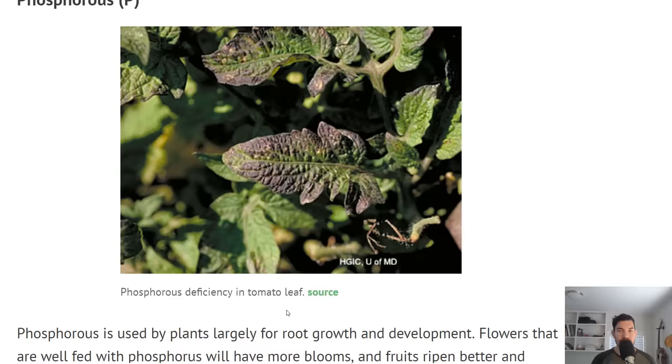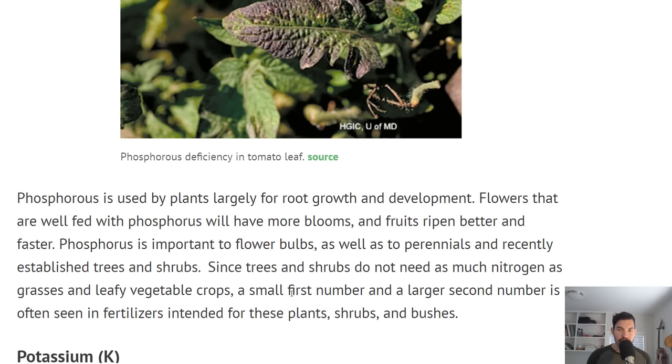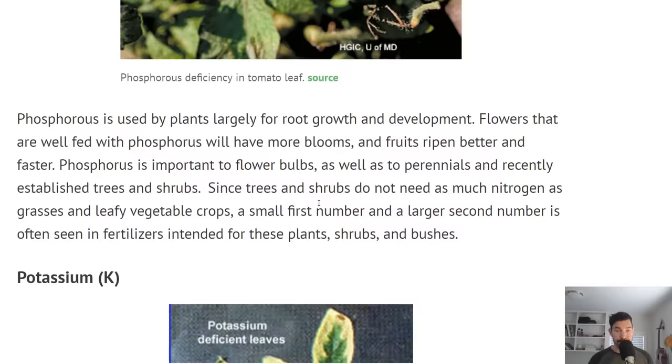Let's talk about phosphorus. Here is an example of phosphorus deficiency in a tomato leaf — you can see it has that sort of purplish-reddish coloration. Phosphorus is really used for root growth and development. Flowers fed with phosphorus will have more blooms, fruits ripen better and faster, and it's very important to flower bulbs as well as perennials, trees, and shrubs.